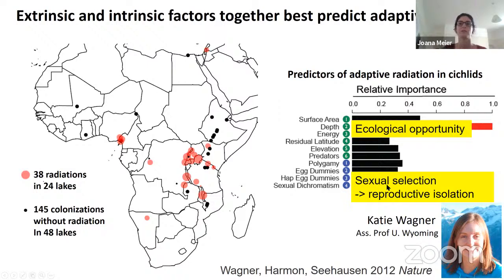She also found another very important factor: sexual dichromatism, which plays into sexual selection and contributes to reproductive isolation. The cichlid fish have different coloration — the males mostly. Different species prefer males of different coloration, allowing them to coexist without merging back into one species. Many different species can coexist at the same place because they only choose mates of their own species based on coloration. So reproductive isolation and ecological opportunity seem to be key.